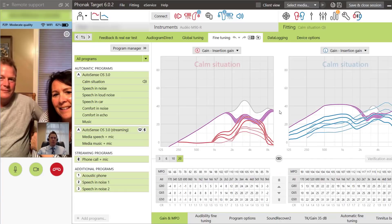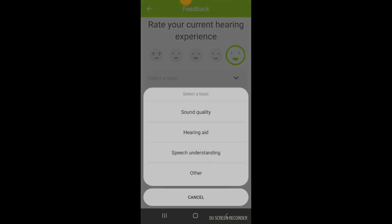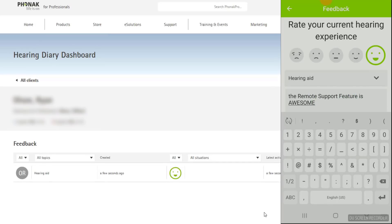And of course, I can make programming adjustments, particularly if we're still trying to get a patient up to their full hearing loss prescription that we measured using real ear measurement during their initial visit. I can do all of this in real time as they wear their hearing aids so I can receive immediate feedback. The My Phonak app also has a hearing diary that allows my patients to rate their hearing aid experience and leave feedback. I can then view this feedback in the My Hearing Diary dashboard and respond if necessary.